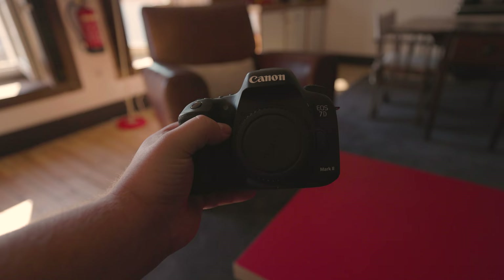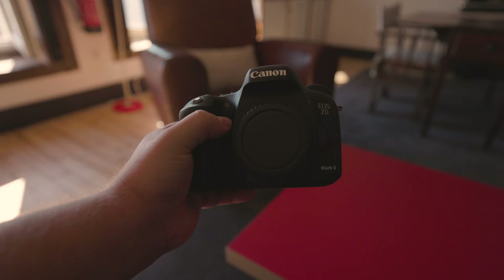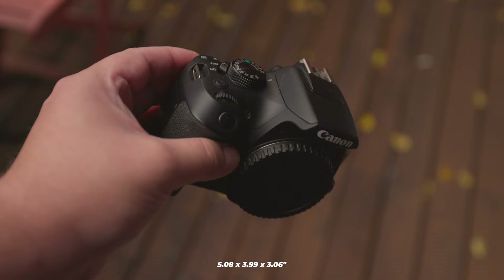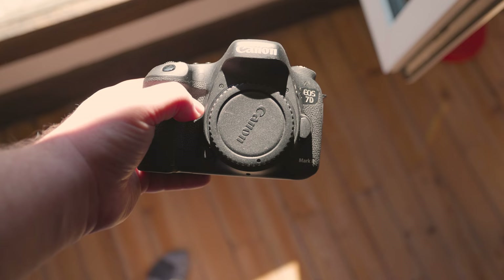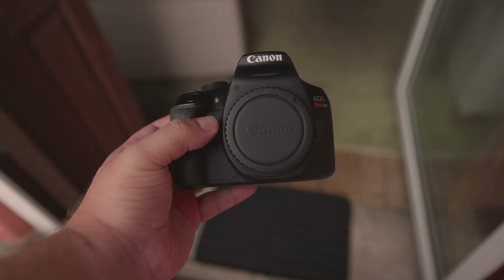Is size an issue? The 7D Mark II measures 148.6x112.4x78.2mm (5.85x4.43x3.08 inches) and weighs about 820 grams (28.92 oz). The T6 measures 129x101.3x77.6mm (5.08x3.99x3.06 inches) and weighs around 485 grams (17.11 oz). The 7D Mark II is clearly beefier and has stronger build quality, crafted from magnesium alloy, while the T6 uses a combination of carbon fiber, glass fiber, and polycarbonate resin.